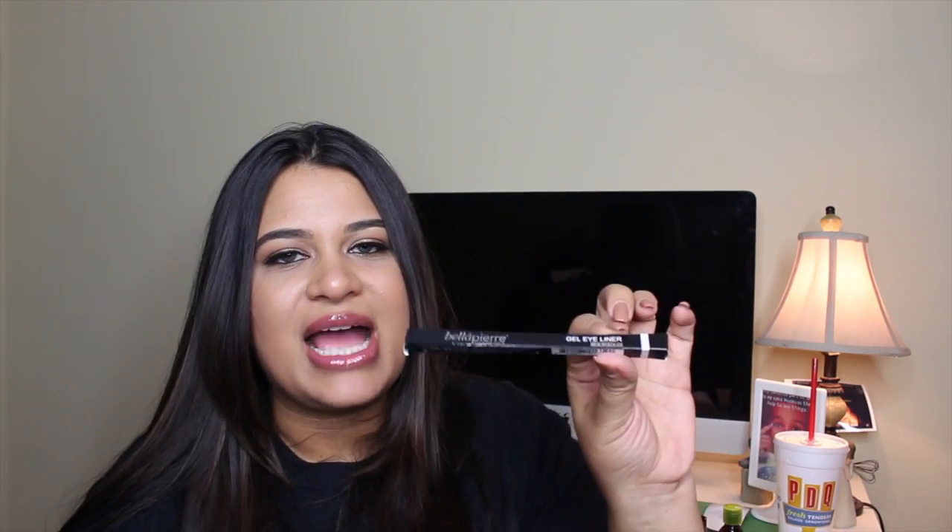Moving on to the next item: the Bella Pierre Cosmetics gel eyeliner in the color Ebony. I'm not going to take it out of the box because everybody knows what eyeliner looks like — I just got a gel eyeliner from Bella Pierre Cosmetics.